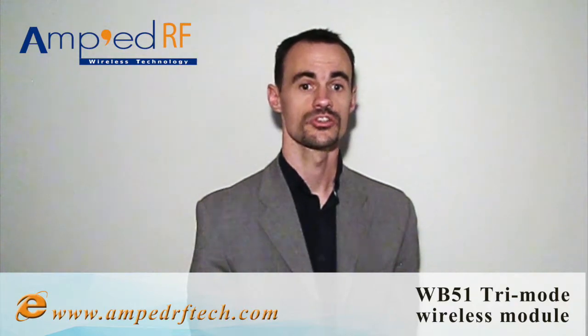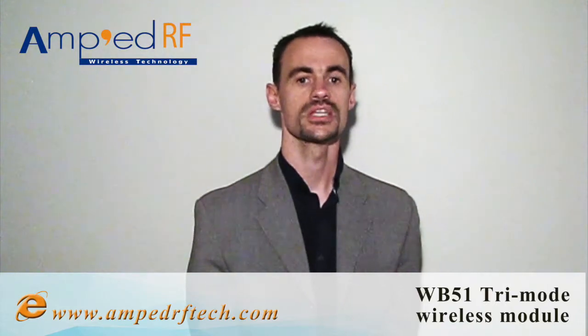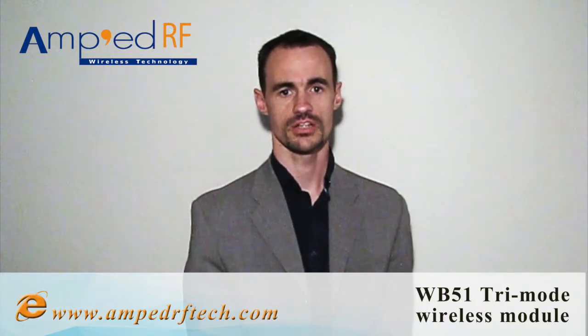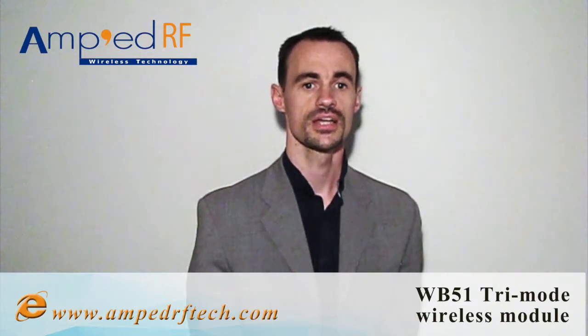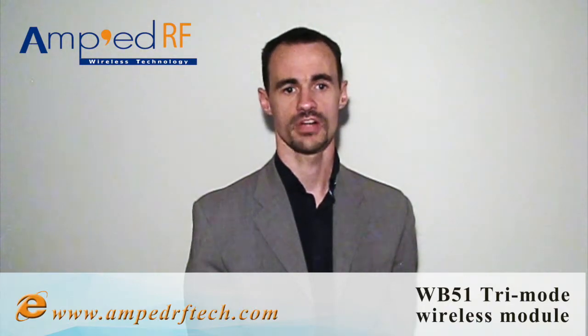In addition, to support system integrators when using the WB51, Amped RF offers its customers integration support via email, content-rich technical documentation available online, reference designs to speed up integration, and sample iOS and Android code to help application development.